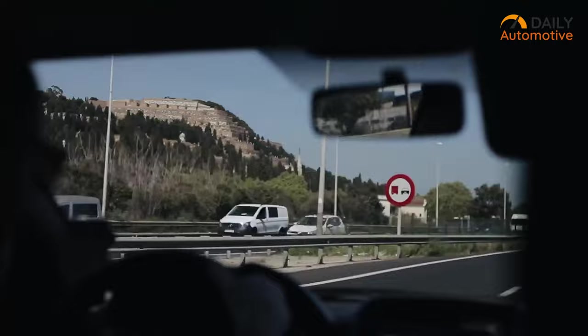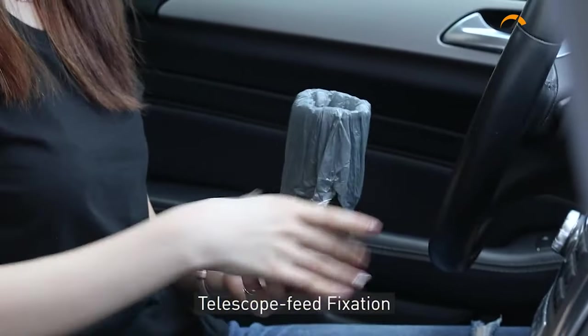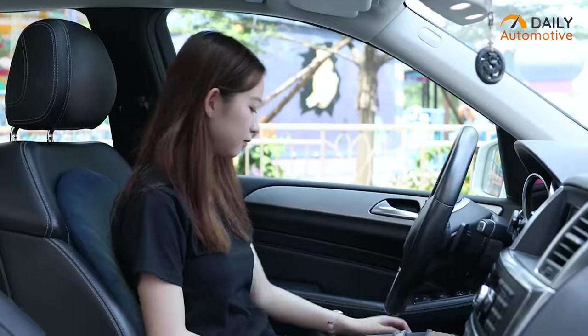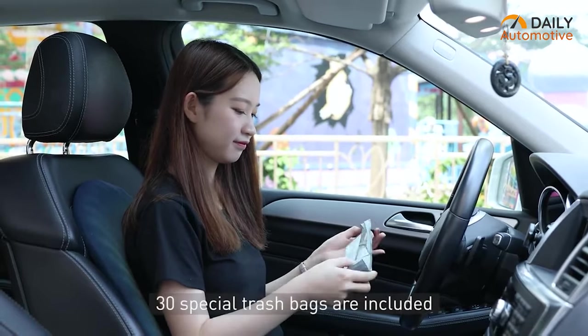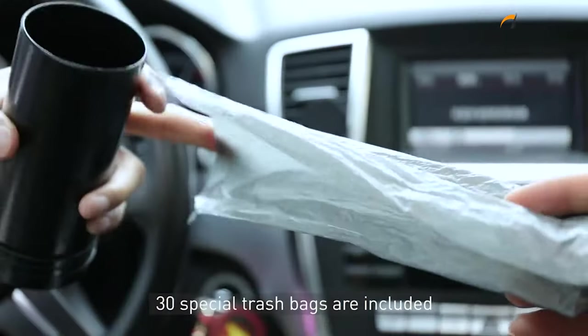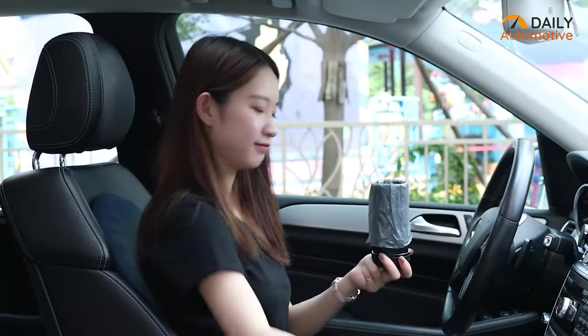The alloy trash can is also simple to clean, thanks to a telescope-free fixation design that prevents the trash bag from sliding down easily. With 30 additional trash bags included, you can enjoy smoother and hassle-free cleaning. So if you require a trash can with an elegant design, the Alloy Trash Can from Basis is perfect for you.